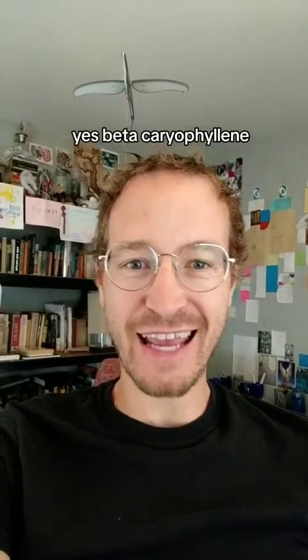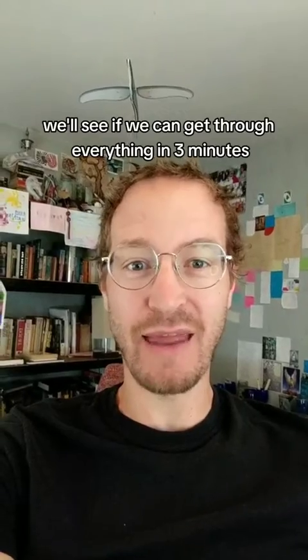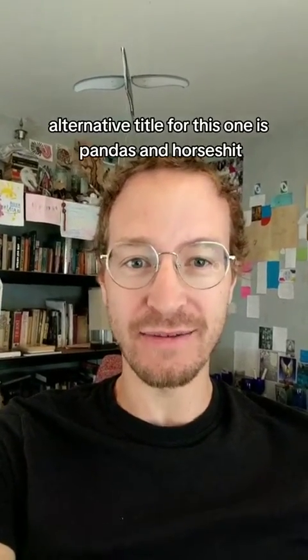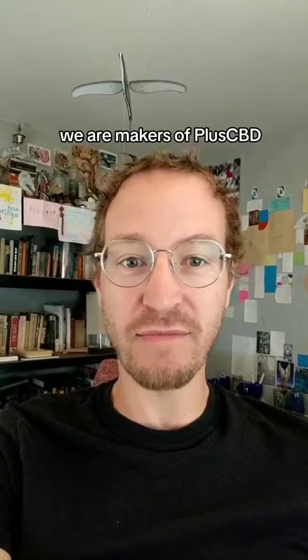Yes, beta-caryophyllene, the dietary cannabinoid. We'll see if we can get through everything in three minutes. Alternative title for this one is Pandas and Horseshit. I'm Lex Pelger. I do cannabis education for CV Sciences. We are makers of Plus CBD.